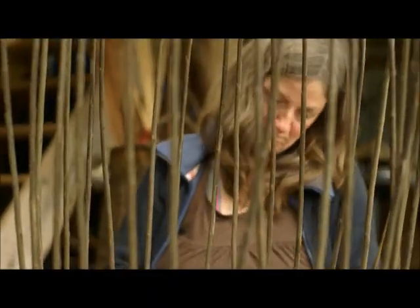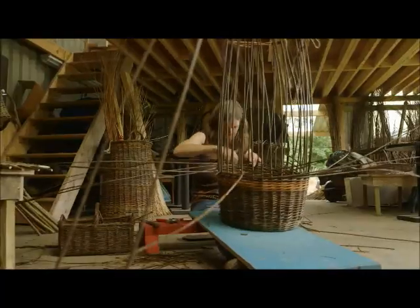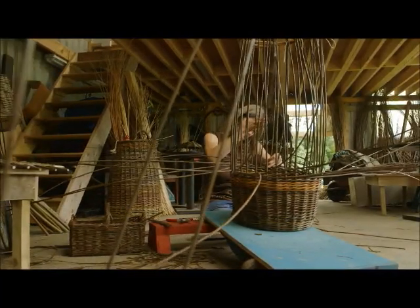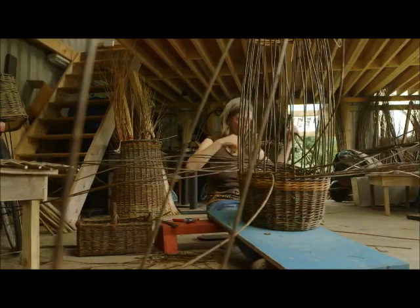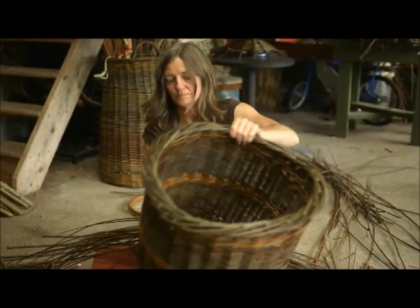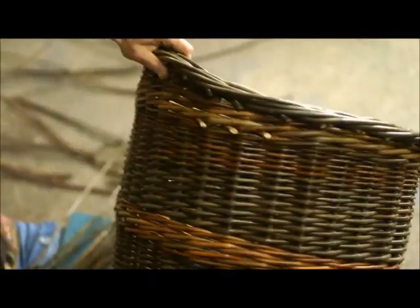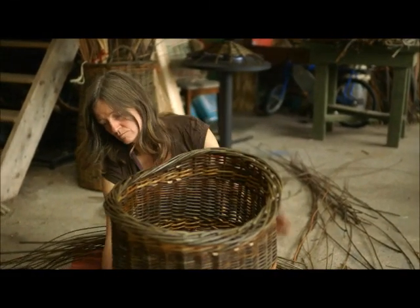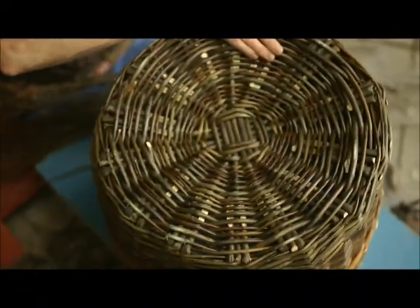With the base made and the rods for the sides in place, it's time to get weaving — this is when the magic begins. As I work round and around, the basket gradually starts to take shape. By the time I get to the top, I'm starting to feel a bit tired, but I'm so close now — just a foot and a handle to make. You get really strong arms when you're a weaver.